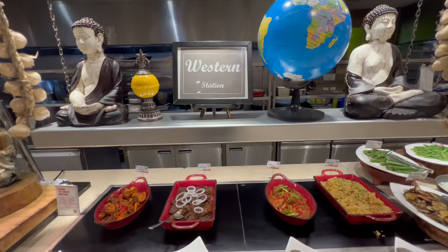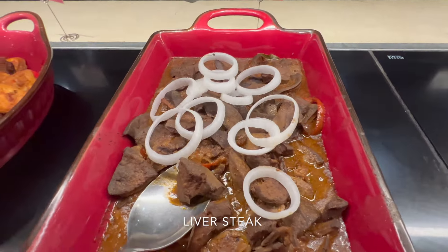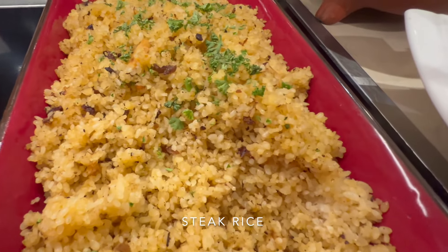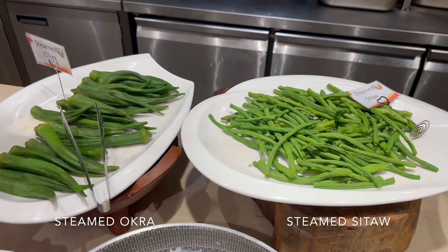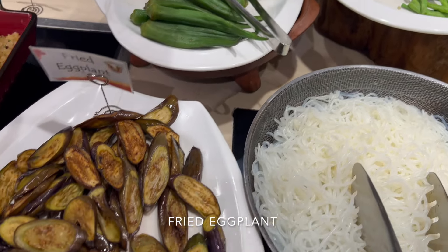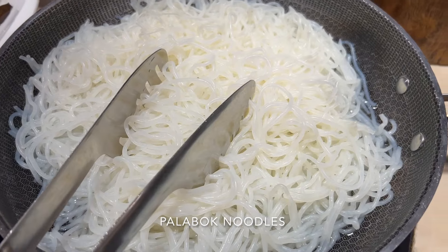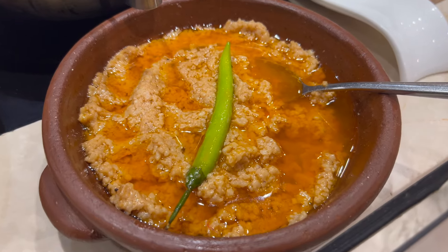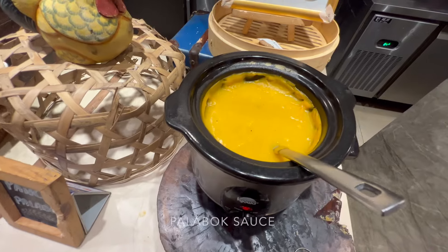They also have a western station here. They've got garlic chicken, what looks like liver steak, and steak rice. There are also steamed green beans, steamed okra, fried eggplant, and palabok noodles. This is actually the sauce area — this is the pancit kalabuk sauce.